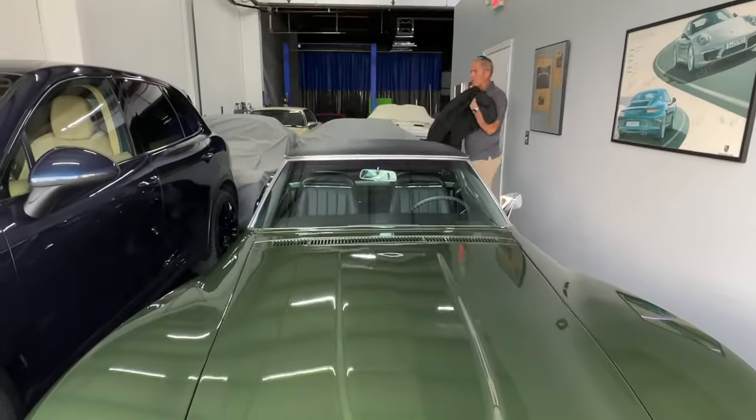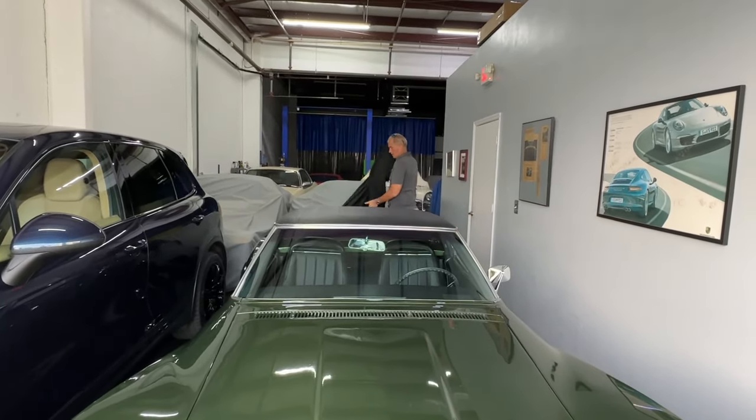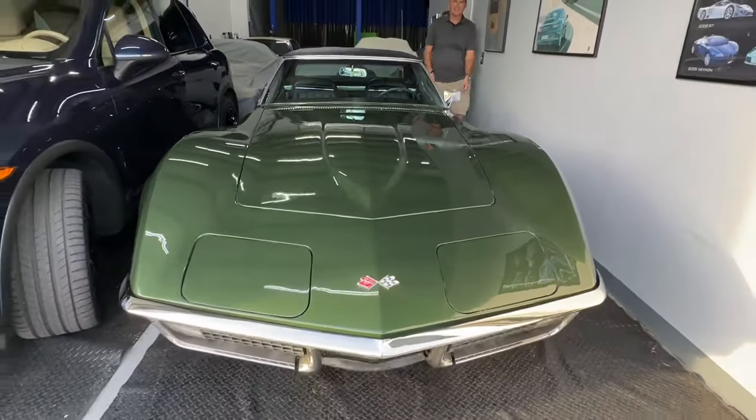We're going to do a quick cold start and then Sophie's going to take it for a test drive. Very excited — super excited. Look at this thing.